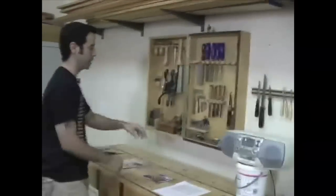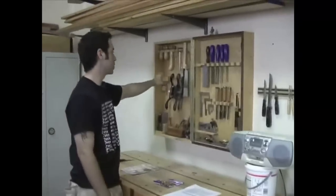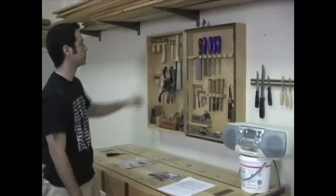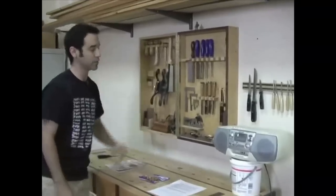For hand tools I've got basic planes, block planes, hand planes, cabinet scrapers, some measuring tools, dovetail saws, Japanese saws, flush cut saws, and stuff like that. My card scrapers are all in there. That would be the bulk of my hand tools.